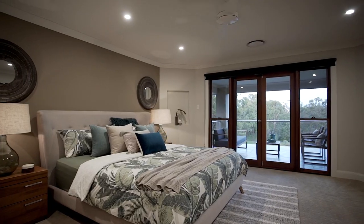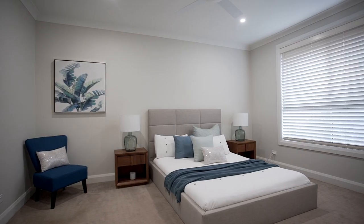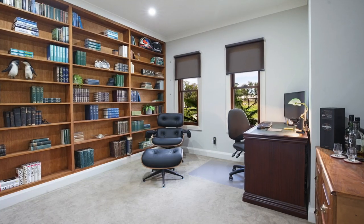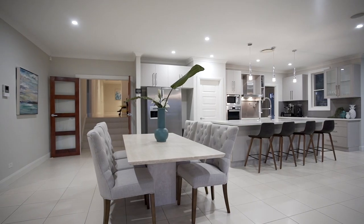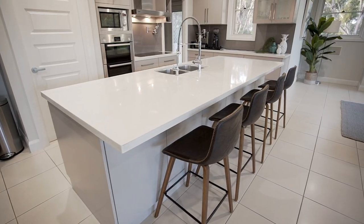The master balcony soaks in some of the most majestic views you'll ever see. There are another three king bedrooms with built-in robes, a huge guest bedroom with ensuite and built-ins, a home office or study, theatre room, sunken formal lounge with 11-foot ceilings, and open plan living and dining areas wrapped around an incredible kitchen.